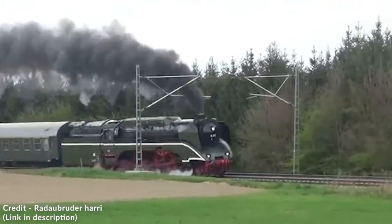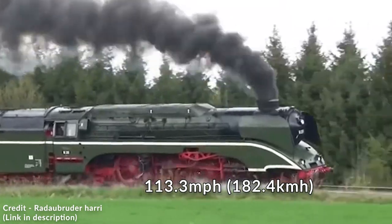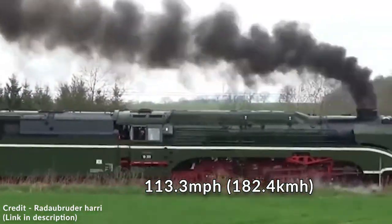On October 11th, 1972, it reached a top speed of 113.3 miles per hour, and to this day it is the fastest steam engine still in operation.